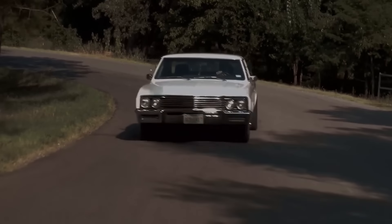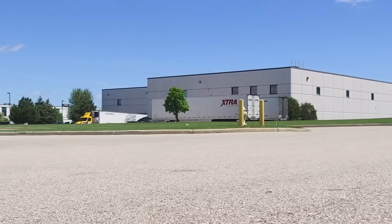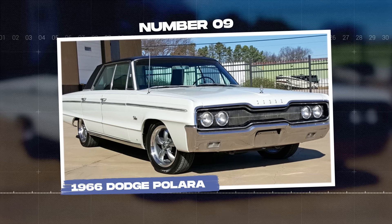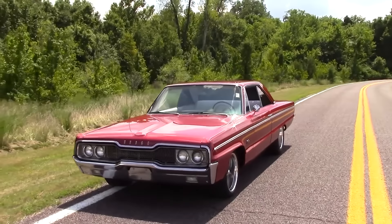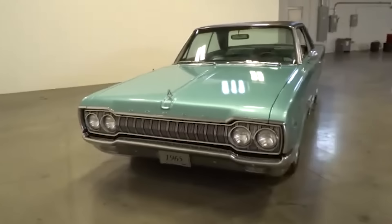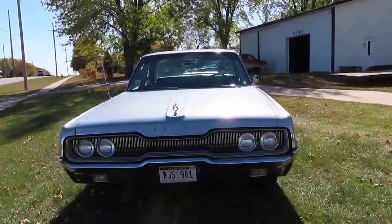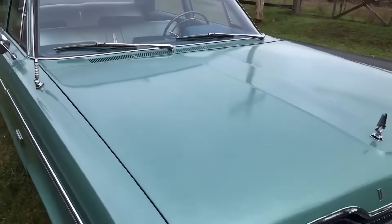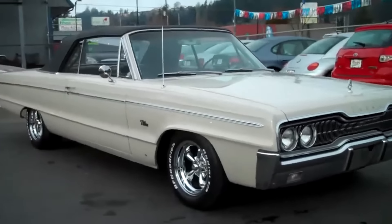The Skylark was criticized for its bland styling and lack of innovation. While other cars of the era were pushing the boundaries of design and technology, the Skylark remained conservative and uninspired. Additionally, the car's handling and ride quality were subpar, making it less enjoyable to drive compared to other mid-sized cars available at the time. As a result, the 1965 Buick Skylark failed to gain popularity and was overshadowed by more exciting models. By the late 60s, Buick had to make significant changes to the Skylark to keep it relevant in the market.